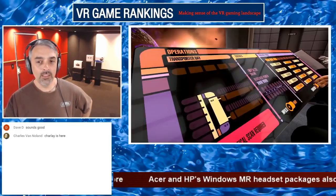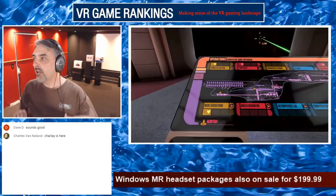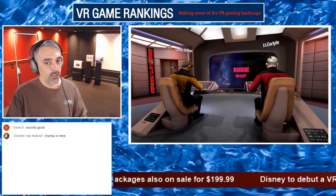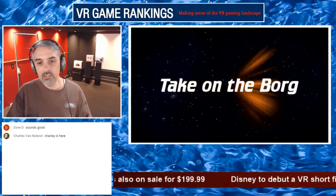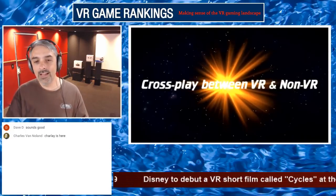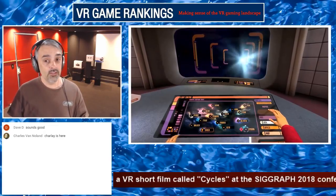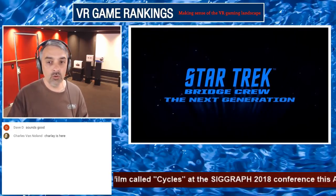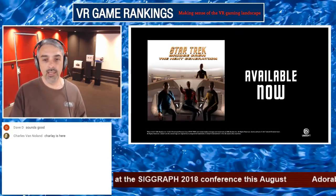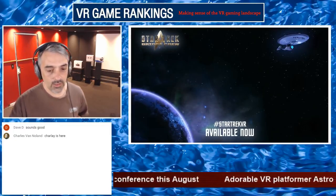I've never played Werewolves Within either. I think the idea of being in a multiplayer game with three or four people where you have good camaraderie and everybody's cool sounds really fun. The closest thing I've gotten to that is probably playing From Other Suns with other people. I have not tried Star Trek Bridge Crew — it does look cool. Curious if anybody is picking up that DLC.